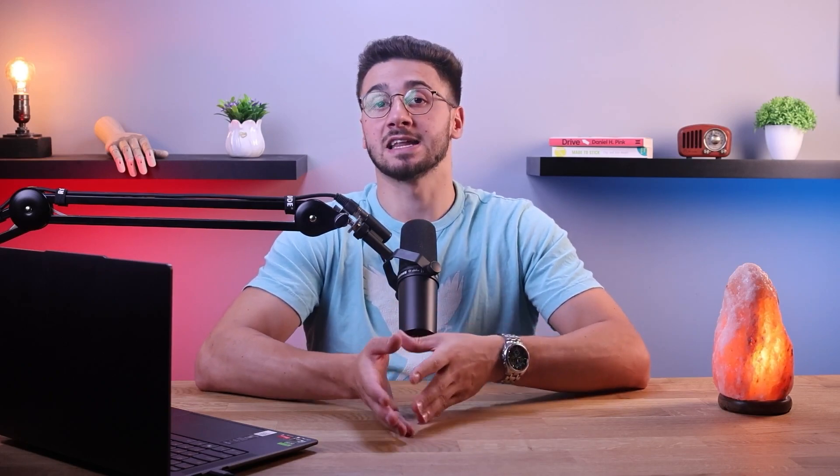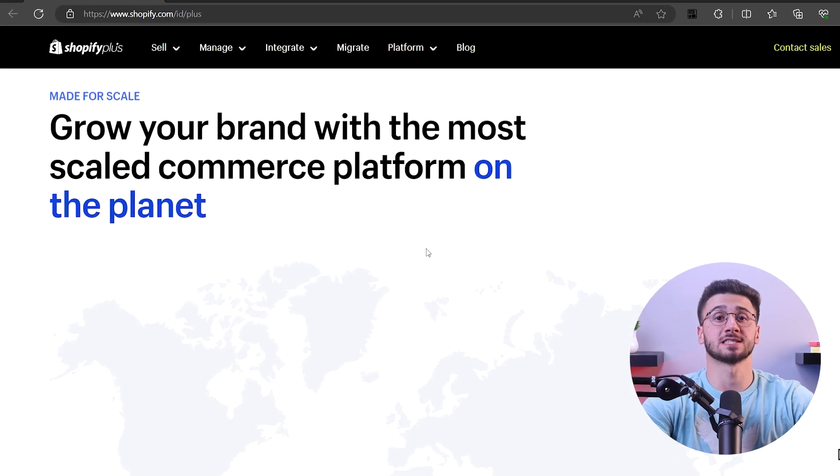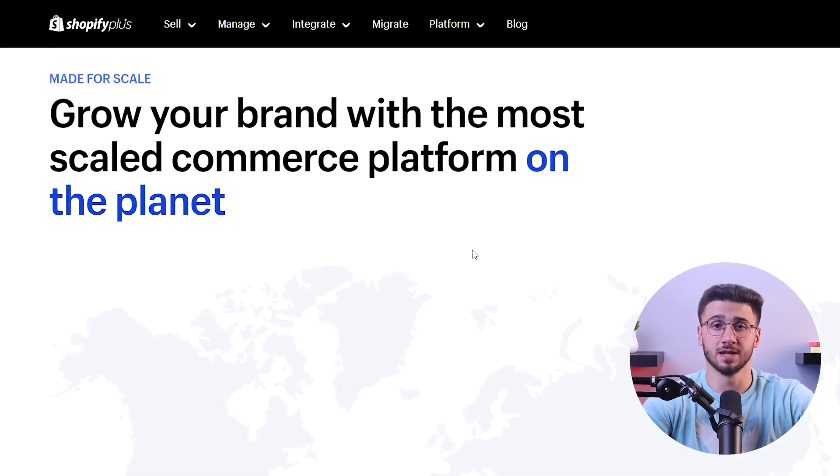With Shopify's dedicated support team available 24/7, you can rest assured that assistance is just a click or call away. Whether you need technical support or expert guidance, Shopify's team is always ready to help.